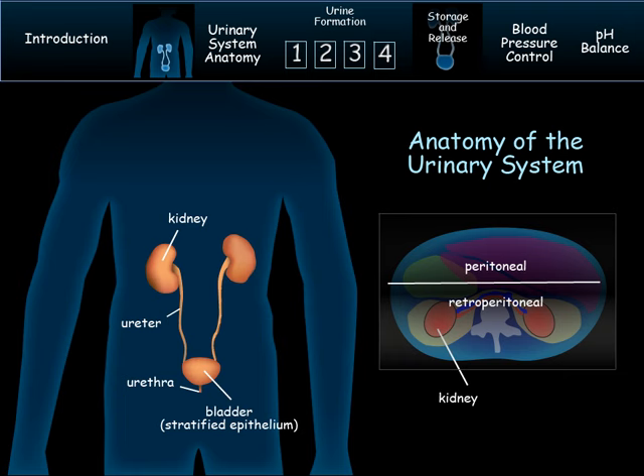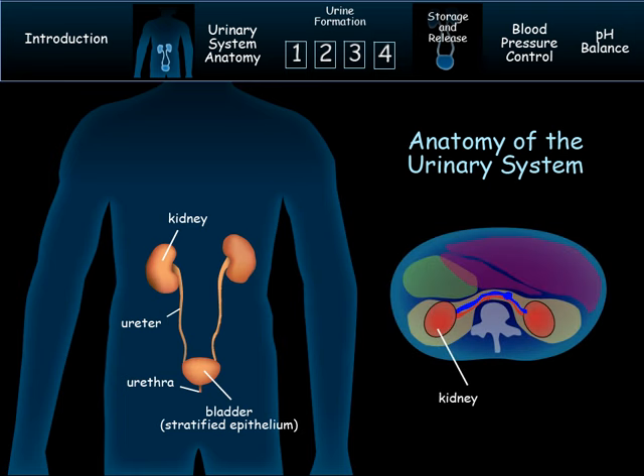Unlike the digestive organs, the kidneys are not allowed to move much when the body moves. They're held in place by perirenal fat, which firmly holds them in place. If someone gets too emaciated, the kidneys can slip, causing the ureter to get pinched.